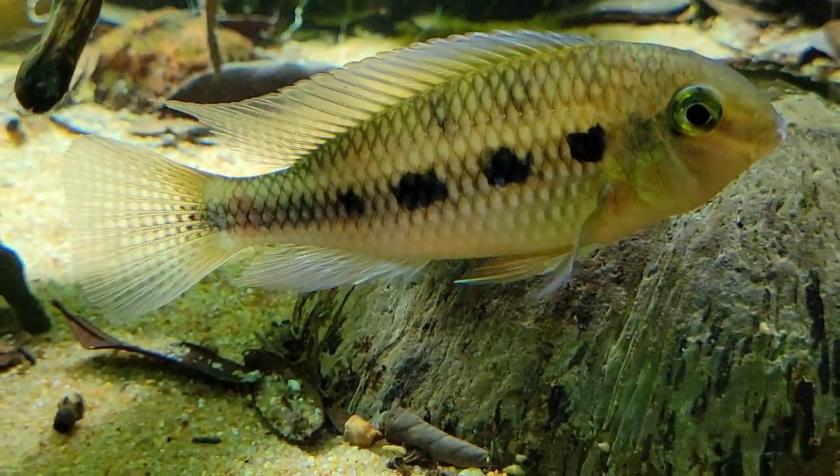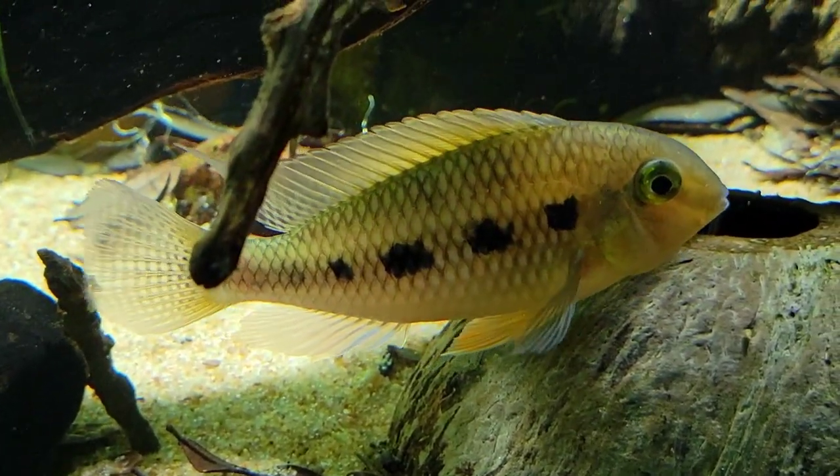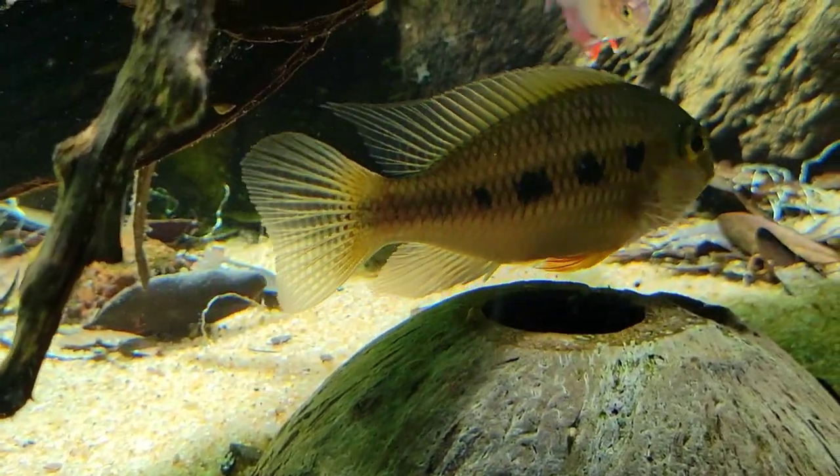The male that you see right now in the frame is the beta male. You'll see that he still has a little bit of orange in his pelvic fin.